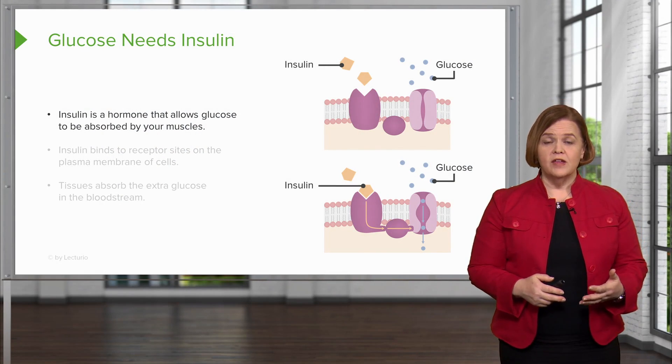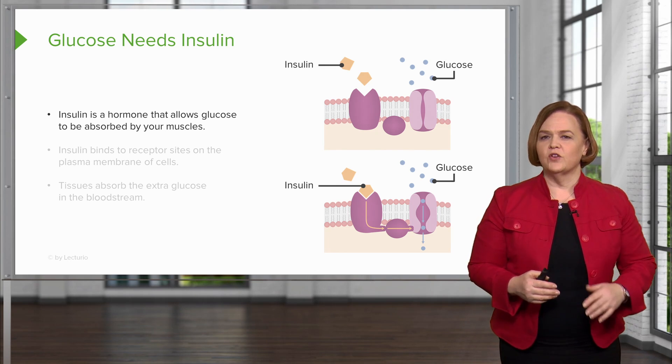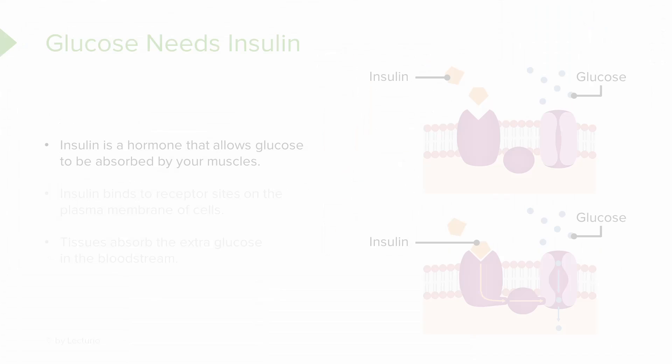Insulin is a hormone that allows glucose to be absorbed by your muscles. They've got a great graphic on your screen — those yellow shapes are insulin, perfectly shaped to fit into that receptor. When insulin binds to that receptor, it opens up an entryway, and those little blue molecules represent glucose being able to leave the bloodstream and go into the cell. So insulin binds to receptors on the plasma membranes, and tissues can absorb the glucose in the bloodstream.